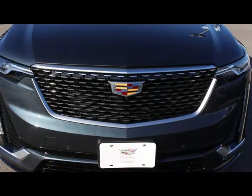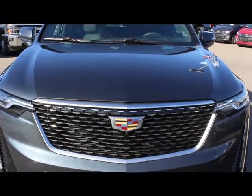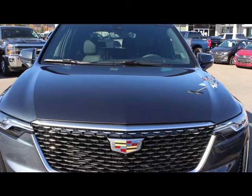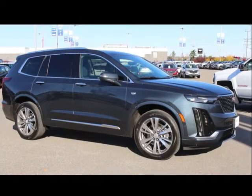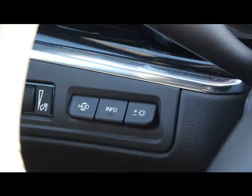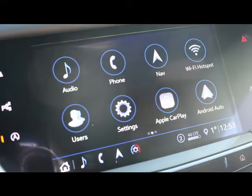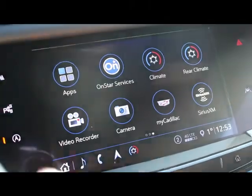In modern luxury vehicles, leather, space, and safety features just aren't enough. The XT6 offers cutting-edge technology to propel the new age of Cadillac forward. On top of the all-new night vision feature, your XT6 can be equipped with a rear view camera mirror system, heads-up display, self-parking, 360-degree camera, and even a video recording feature for added security.